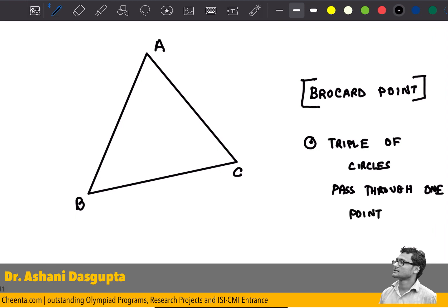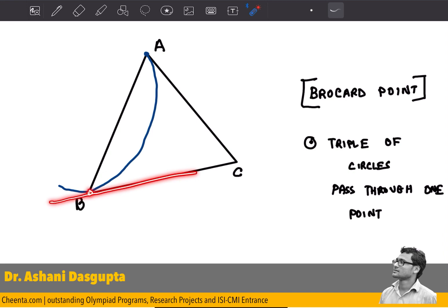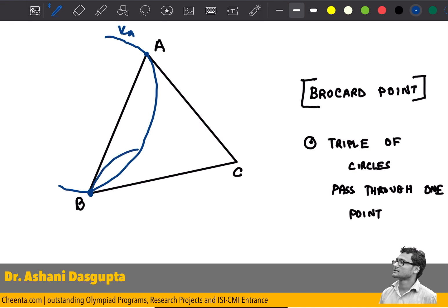What does that mean? Let me draw the three circles again. The first circle is K_A, which passes through the point A and is tangent to BC at the point B. The second circle is K_B, which passes through the point B and is tangent to AC at the point C.